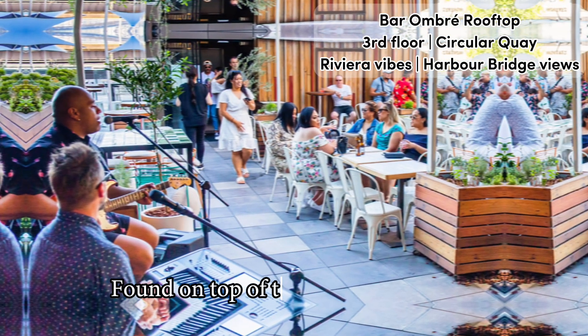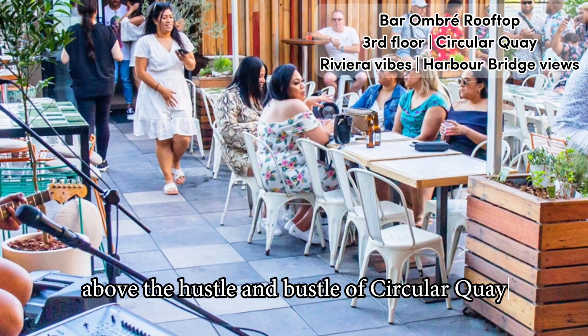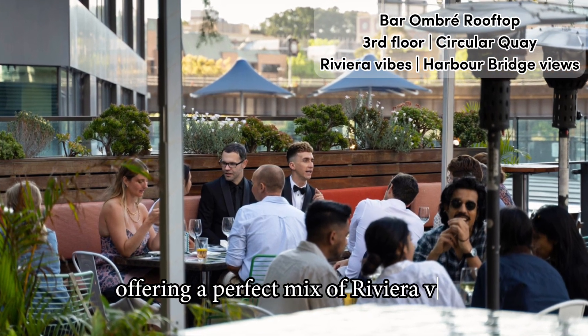Full video review of Bar Ombre Rooftop in Sydney, found on top of the Gateway Building above the hustle and bustle of Circular Quay. Bar Ombre is a laid-back and intimate rooftop bar offering a perfect mix of Riviera vibes and Sydney views.